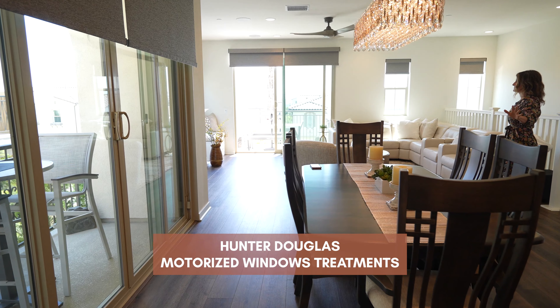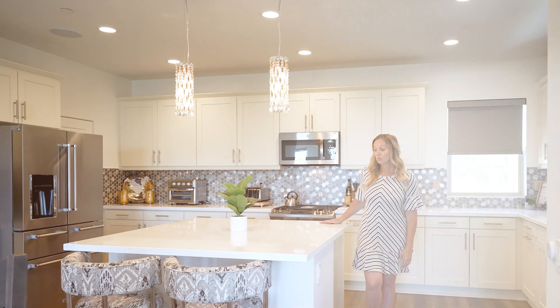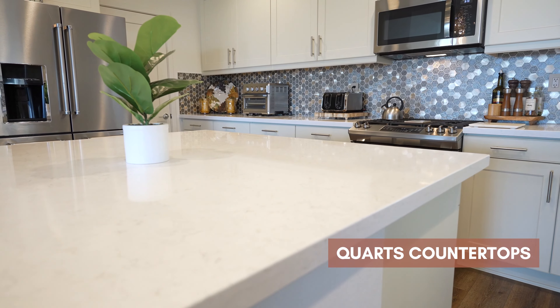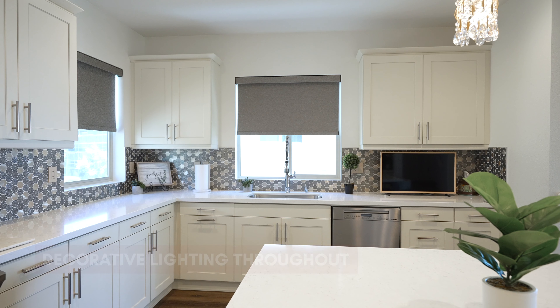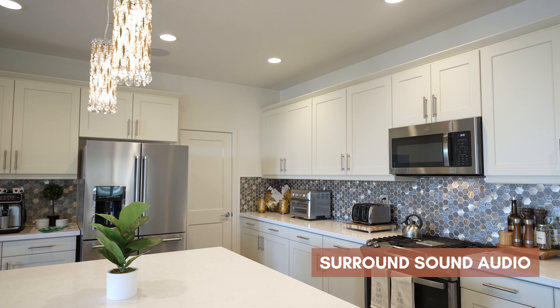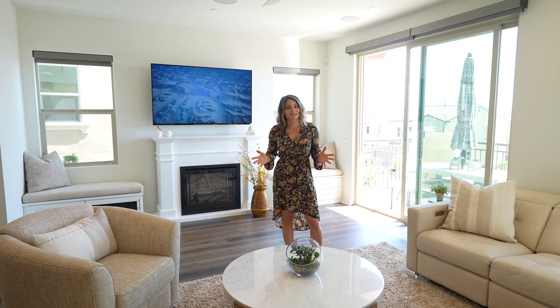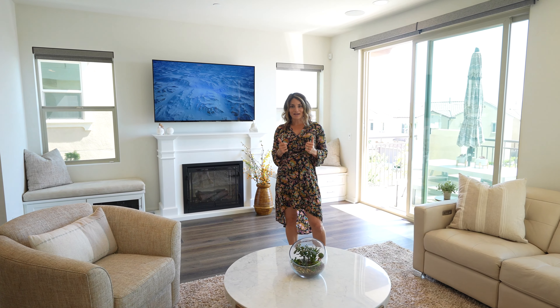I'd like to show you some of the upgrades and custom features of this home. The entire home has custom Hunter Douglas motorized window treatments, quartz countertops, upgraded custom cabinetry, and crystal lighting. The entire home is wired for surround sound, and there are upgraded appliances throughout the kitchen.